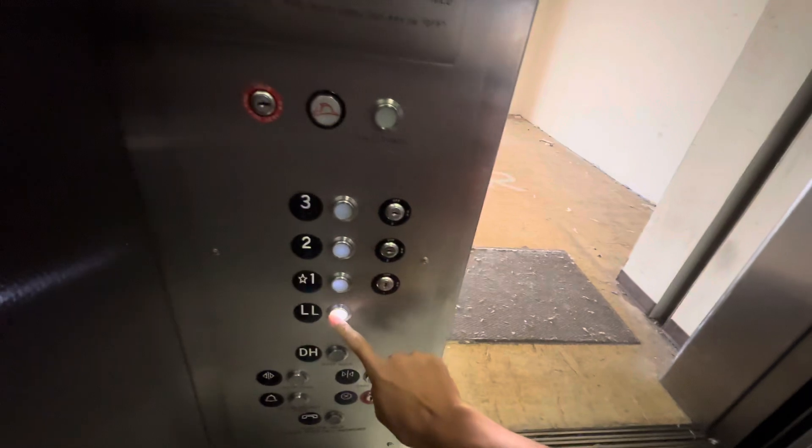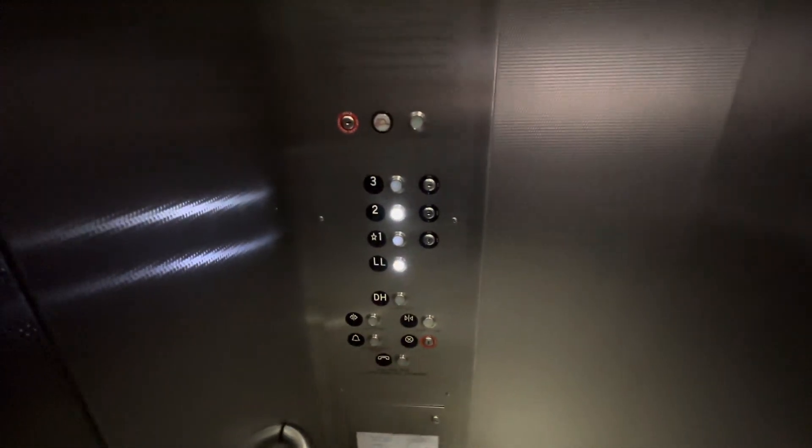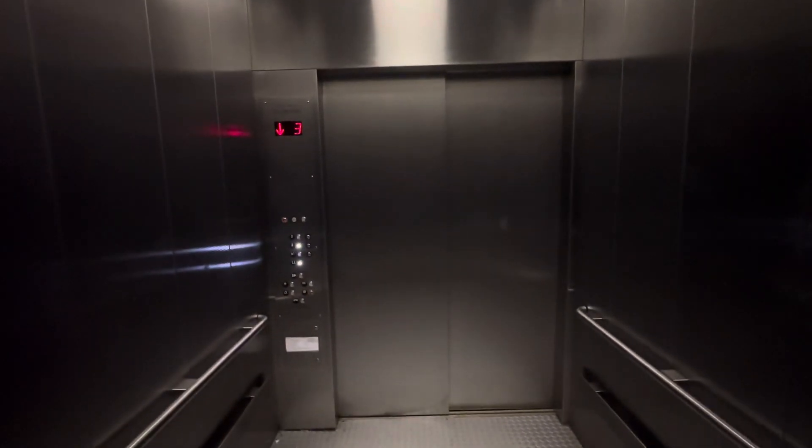So we're going to go down to the lower level. Look at this, this is cool. It warms a lot, I believe. But this elevator literally opens up to the back of the West Elm store as well.